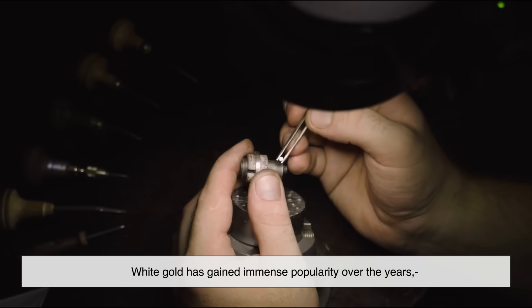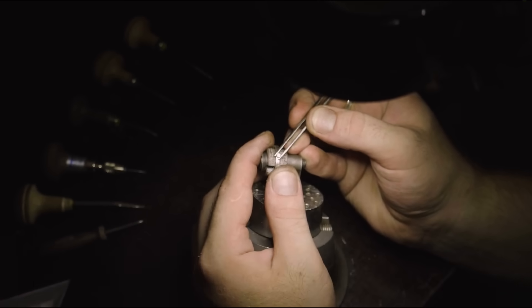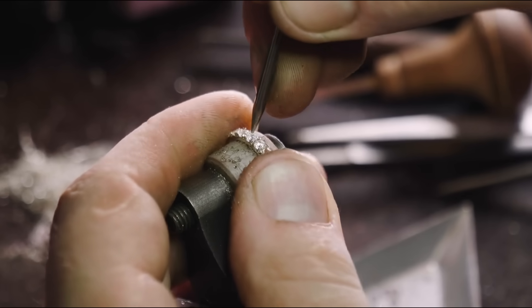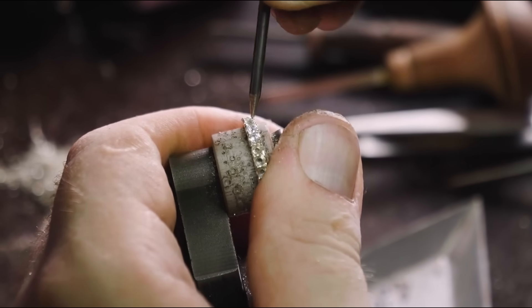White gold has gained immense popularity over the years, especially for engagement rings and wedding bands. One of the biggest reasons is its modern and elegant appearance — it pairs beautifully with diamonds and other gemstones, creating a sleek and sophisticated look that many people love.